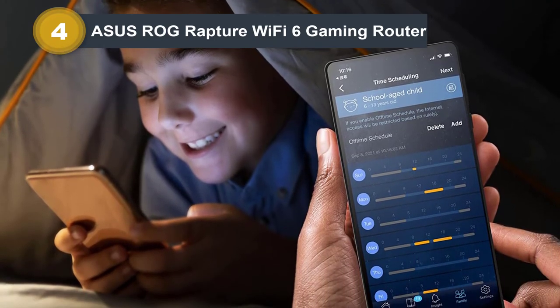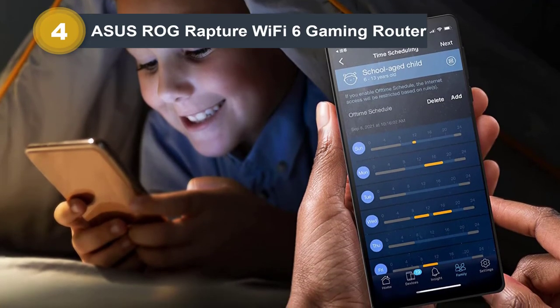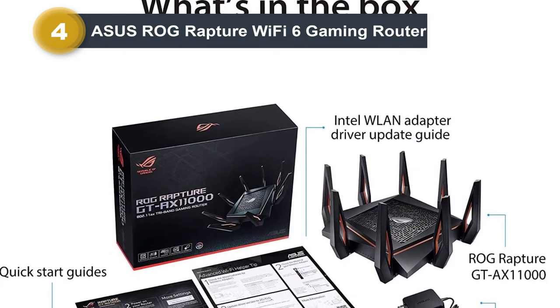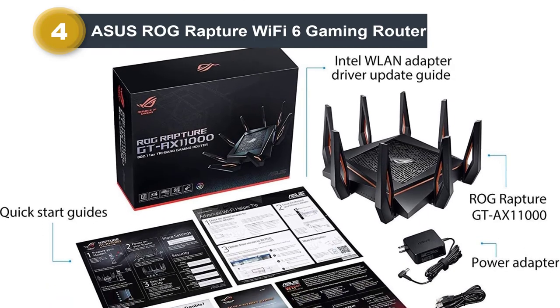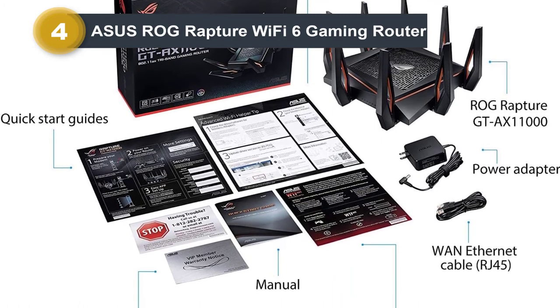This AT&T fiber modem router with advanced technology helps you perform your duties and enjoy online gaming, making it the best router for gaming. The AT&T modem router combo with ROG-themed gaming center GUI provides simple point-and-click control over every feature to enjoy your gaming mode.